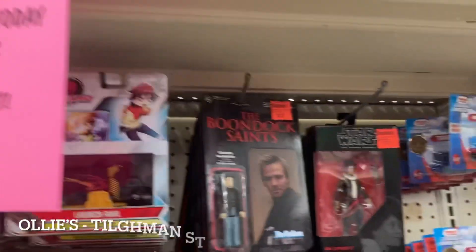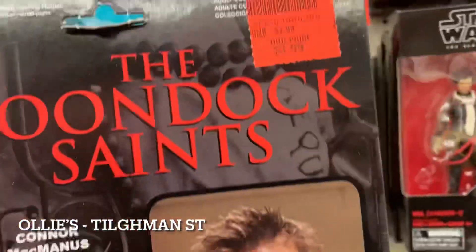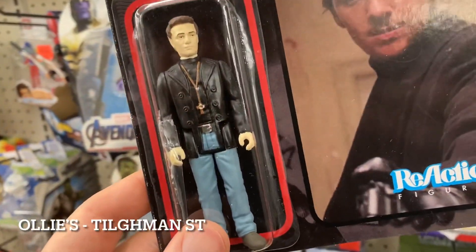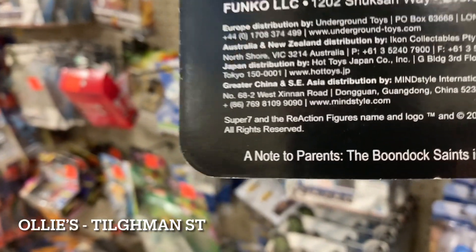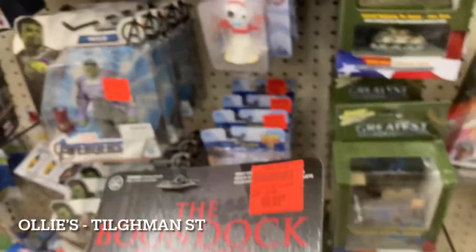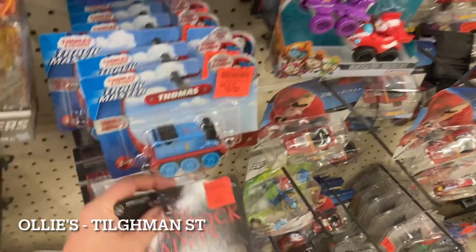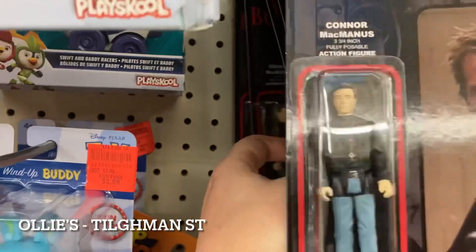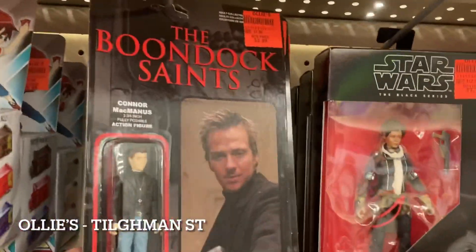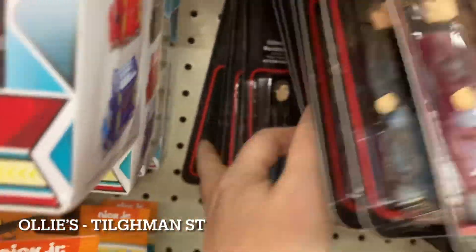We're back in Ollie's Bargain Outlet. Look at this — the freaking Boondock Saints reaction figures. What year is this from? 2015. I'm sure they only have one of them but you've got to be kidding me. The cards are bent, probably even more bent now. If they actually have the other brother, if I can get two of them it'd be worth it. But it looks like it's all Connor McManus — I've never even seen these at a store before.